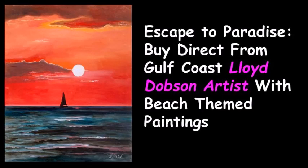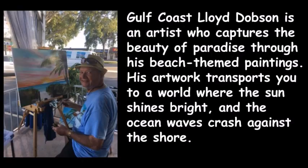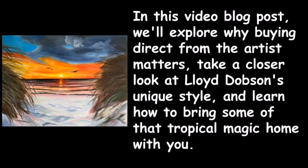Escape to paradise by buying direct from Gulf Coast artist Lloyd Dobson, who captures the beauty of paradise through his beach themed paintings. His artwork transports you to a world where the sun shines bright and the ocean waves crash against the shore.